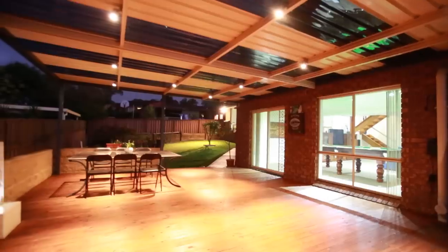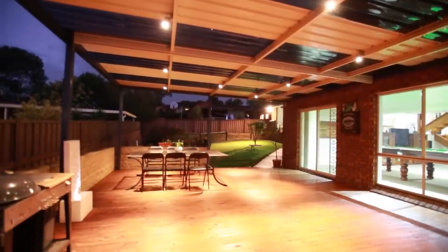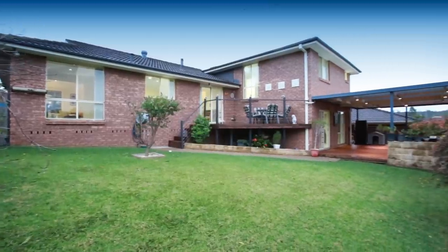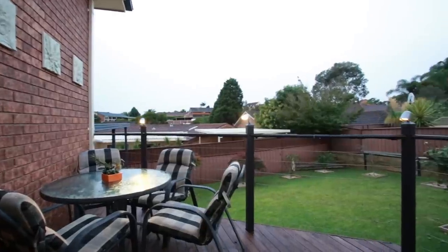Outdoors offers a huge entertainment zone, a great size yard and established gardens. Extras of the property include two remote double lock-up garages with under house storage and internal access.